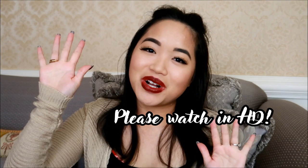Hey guys, it's Nacelle. Thank you so much for taking the time to tune into this video. And if you are new to my channel, welcome. So today, as you can tell by the title, I have a Bath & Body Works empties video.